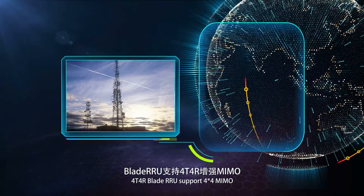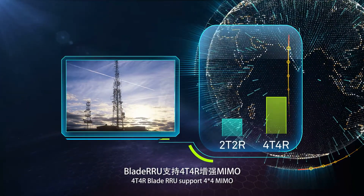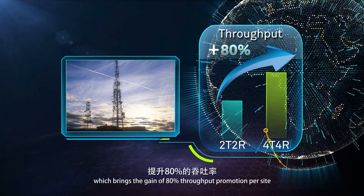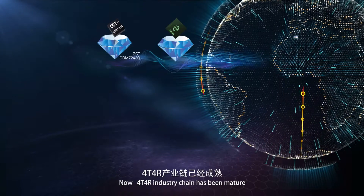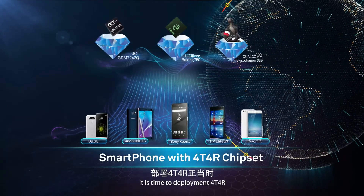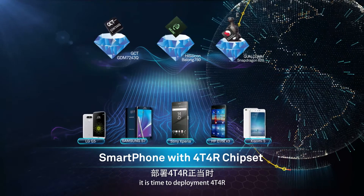4T4R Blade RRU supports 4x4 MIMO, which brings a gain of 80% throughput promotion per site. Now, the 4T4R industry chain has matured — it is time to deploy 4T4R.